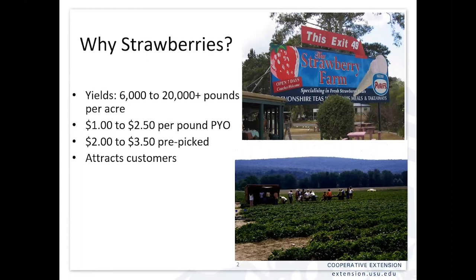If you have a market, strawberries are what oftentimes bring people in and get them coming to your market early in the season. That's certainly one of the reasons that a lot of people get into strawberries.